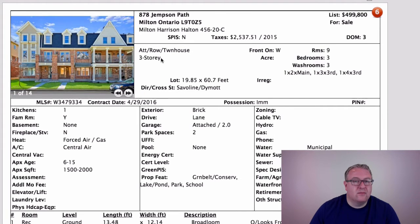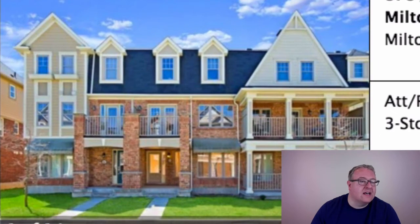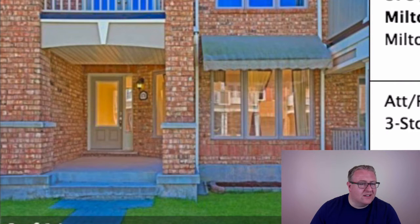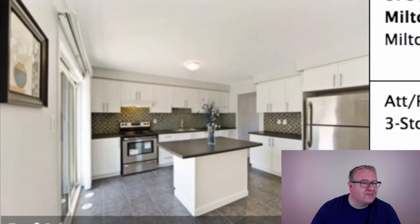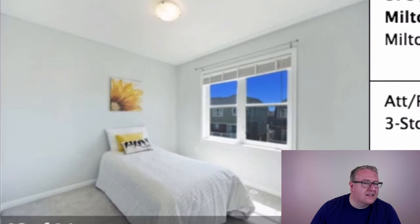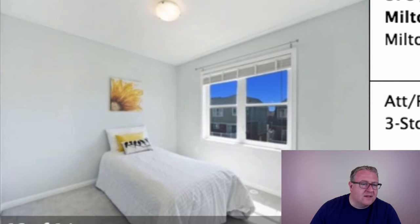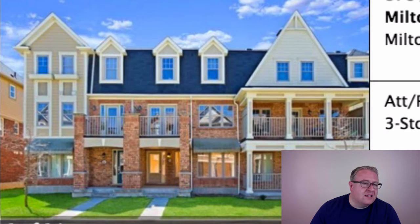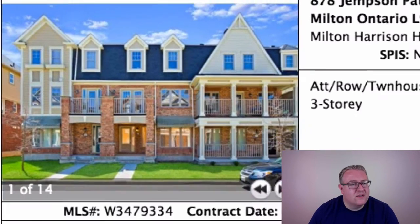My eyes are bleeding from the contrast levels on this photo — Jemson Path is listed at $499k. It's like watching a cartoon, it's not even real. This one's a three-bedroom with a double garage in the back. The last few that have sold went for around $510–$520k, so this one's a good deal at $499k, and I think they're holding back on offers on this one too.